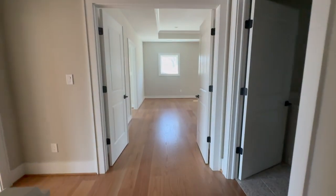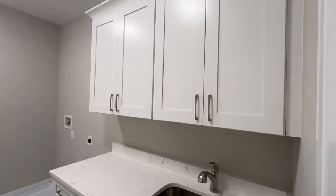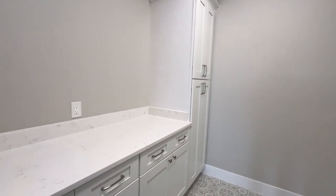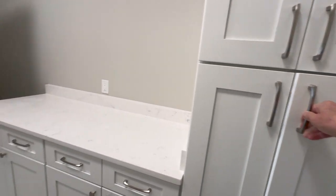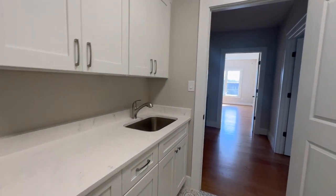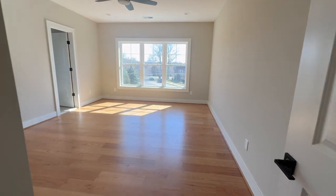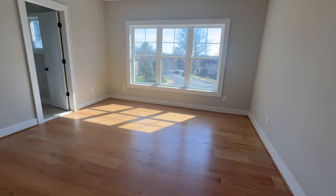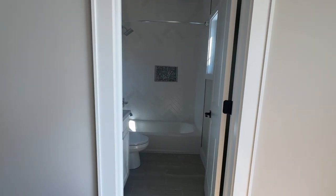Heading back towards the master, but let's take a detour into the laundry room. This is a very nicely laid out laundry room — a lot of storage and a lot of work area. Well done. Before we sneak into the master, let's go to bedroom number three. All the bedrooms have ceiling fans in them.